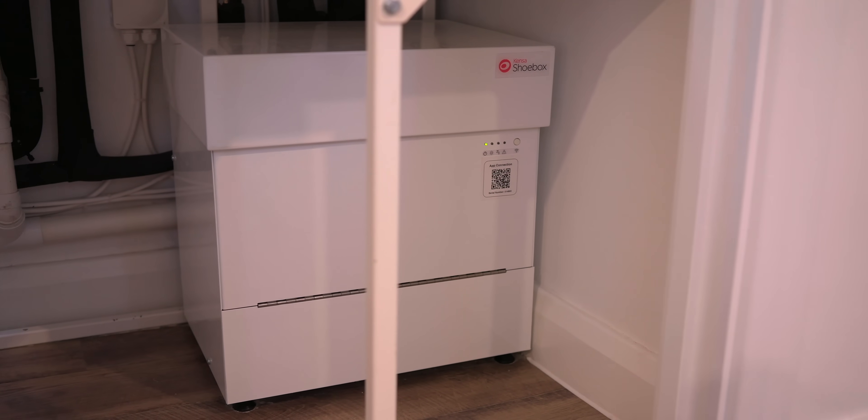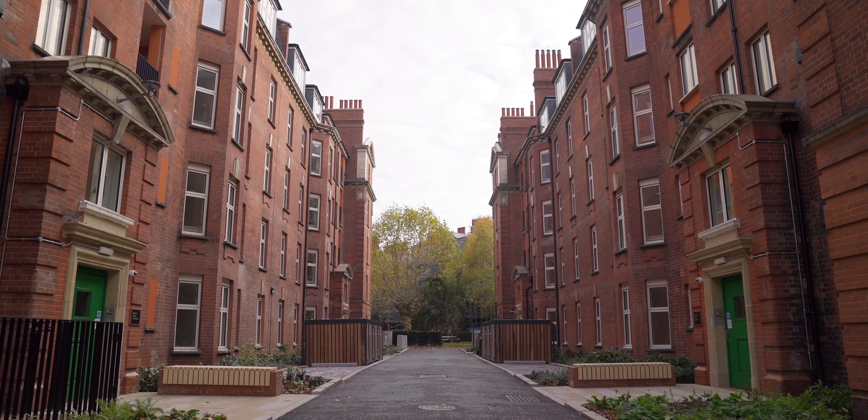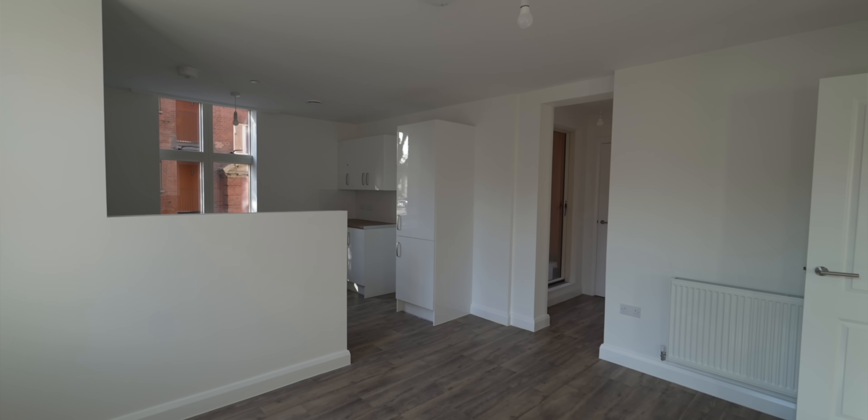A key misconception about heat pumps is that you need the right building, can't afford it, or can't do it in an apartment. This project demonstrates all the things people expect can't be done: it's bang in the centre of London, five-storey flats, a hundred-year-old building with no discernible space — yet the system is in and operating. There's no visual impact whatsoever once complete. And because nothing is being burned, there are no NOx emissions or air pollution at the point of use, making it healthier for residents compared to nearby blocks still on gas.